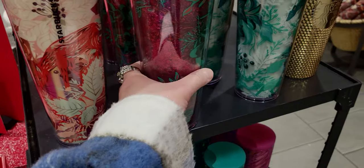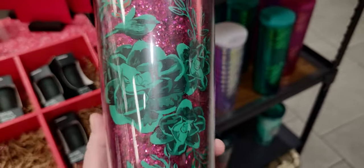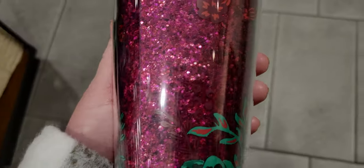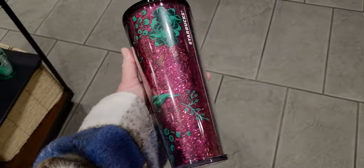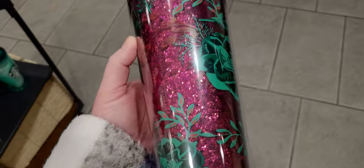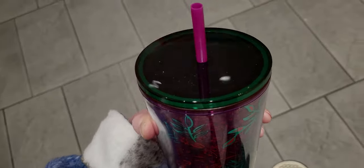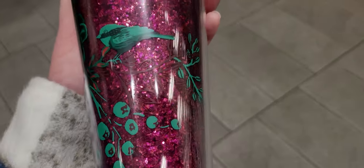The next one is so pretty too — look at the glitter! We've got the green, almost like a toile or jacquard, and then you turn it around and it's got this gorgeous glitter. There's a lot going on in this cup and I'm here for it. It's simply beautiful and this one is $22.95. The lid is a beautiful green Starbucks lid with a fuchsia straw — everything coordinates so well.